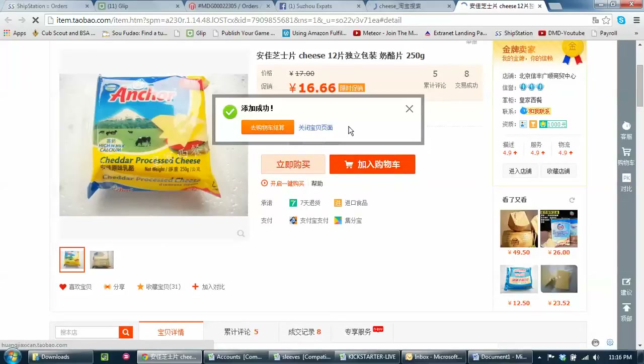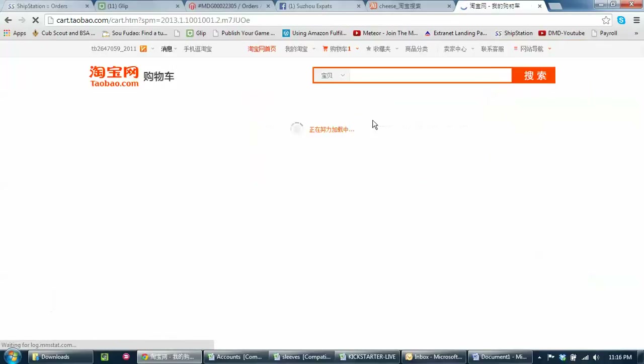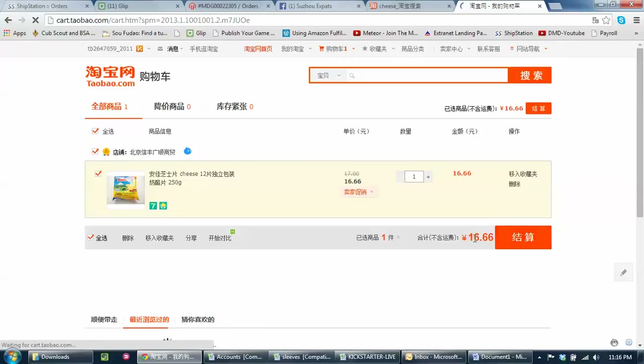No, I don't want to translate — I can do this. Checkbox, it must mean it's working. This means continue shopping, this must mean checkout — we'll try that. I'm guessing, I don't know. Checkout sounds good. There's my cheese sitting in my cart. Let's select this item and check out on it. 16.66 — it's 12 slices of cheese, 250 grams. Sounds about right for China. 16 RMB.